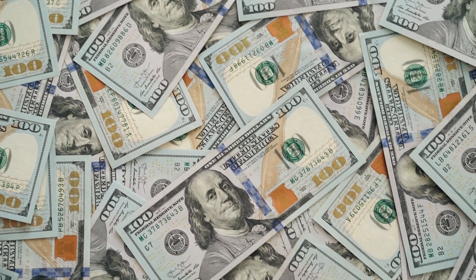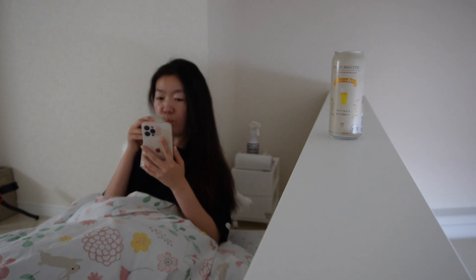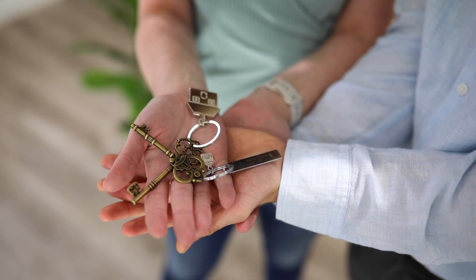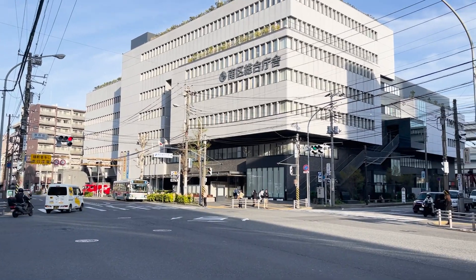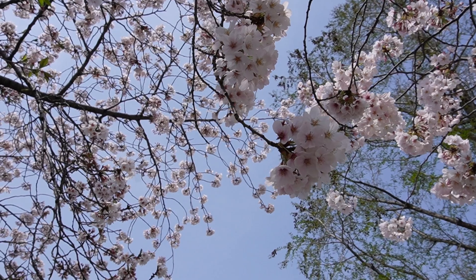Moving to a new country is not easy, and not to mention how much you might spend until you truly settle — language school, rent, countless bills. So how much does it cost to move to Japan until you settle? Today I'm going to share my case as an example to show you how much it costs to start over your life in Japan.